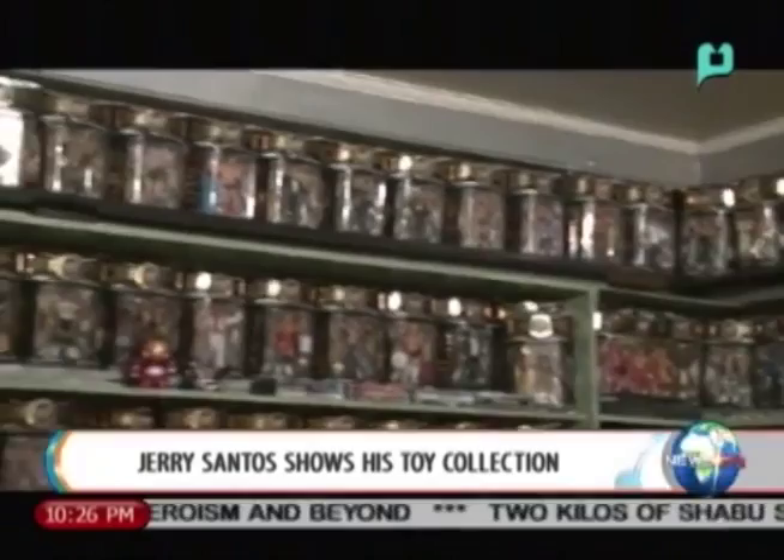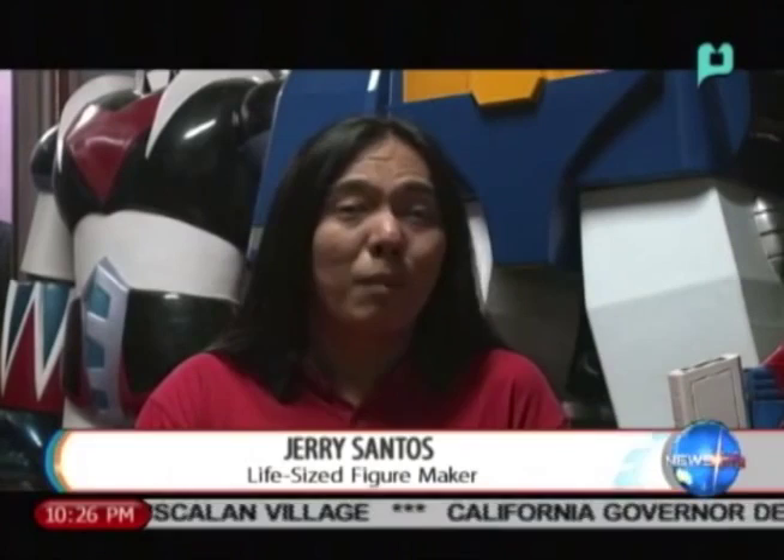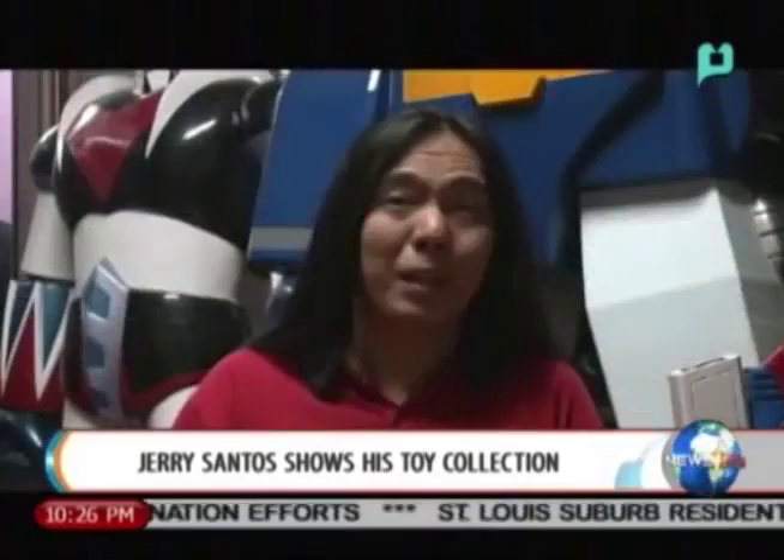His oldest toys were made during the 1970s and 1980s. His collection is a mix of everything — almost all have a representative from Marvel, DC, from classic vintage all the way to the newest ones. Every brand, every company or manufacturer that made toys has a representative in his collection. He wants to have everything. He doesn't necessarily complete every single line, but he makes it a point to complete a certain toy line.